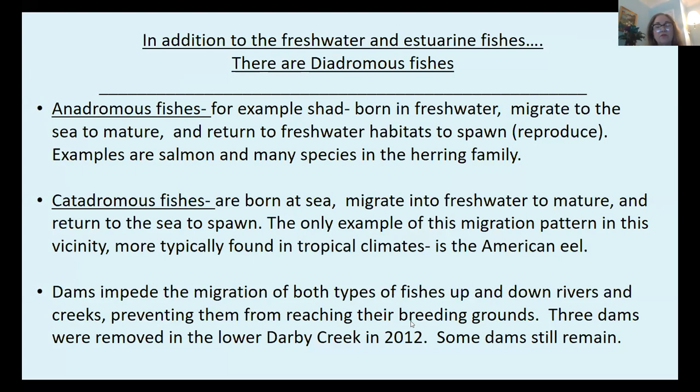In addition to the freshwater and estuarine fishes, there are diadromous fishes, and the two lifestyles we have in the Darby Creek are anadromous and catadromous. An anadromous fish, for example shad, is born in freshwater, migrates to the sea to mature, and returns to freshwater habitats to spawn. Examples of anadromous fishes are salmon and many species in the herring family, such as shad.